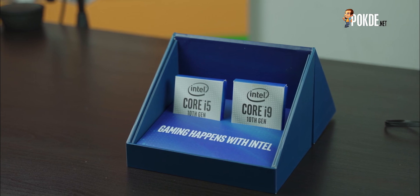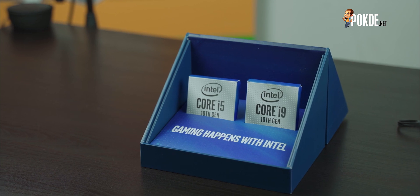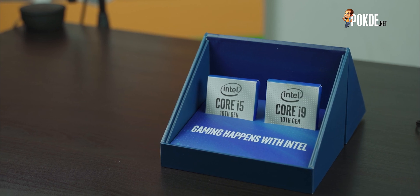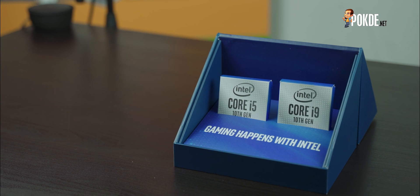Hello everyone, welcome again to Poder.net, Vincent Chan here. Today we have 2 units of Intel's 10th Gen CPUs: the Core i5-10600K that has 6 cores and 12 threads, and also the flagship Core i9-10900K that has 10 cores and 20 threads. We have the mid-range and also the flagship. Interesting enough? Let's go!